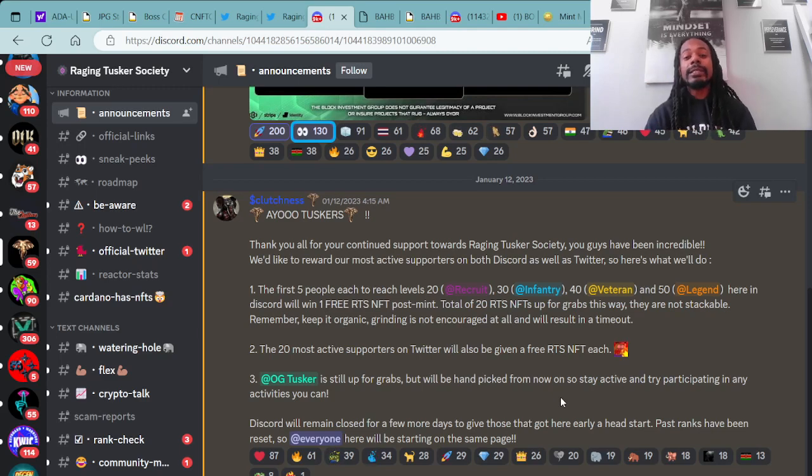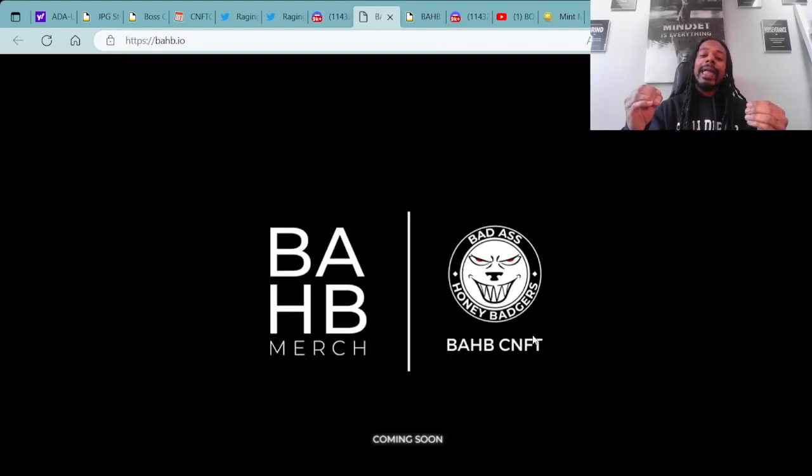Moving forward on projects minting soon, we will also be giving away a whitelist to mint this project. As we spoke about it in the last video — if you're not aware of that, make sure you go check out the previous video. We do have the Bad Honey Badgers — super dope project. We're giving away a whitelist to mint this project to a lucky viewer with a comment and a subscription to the channel.